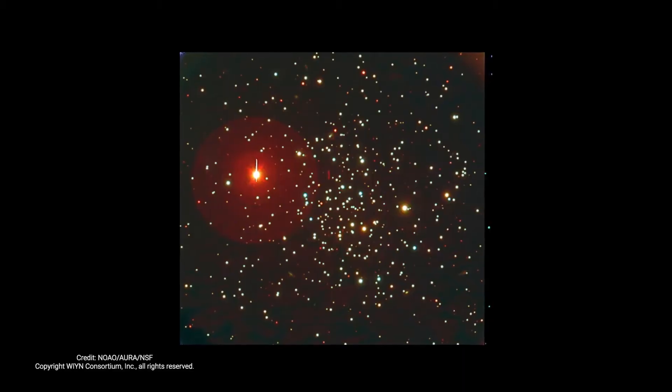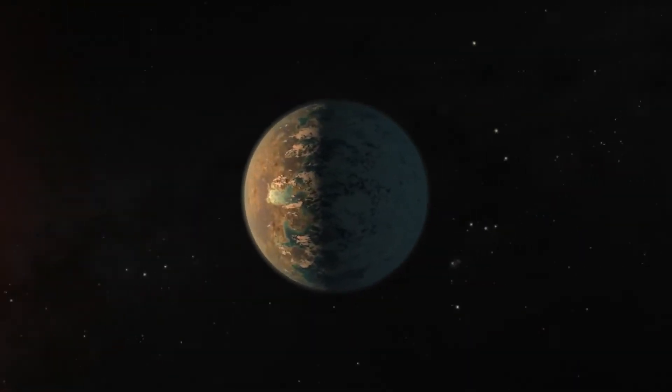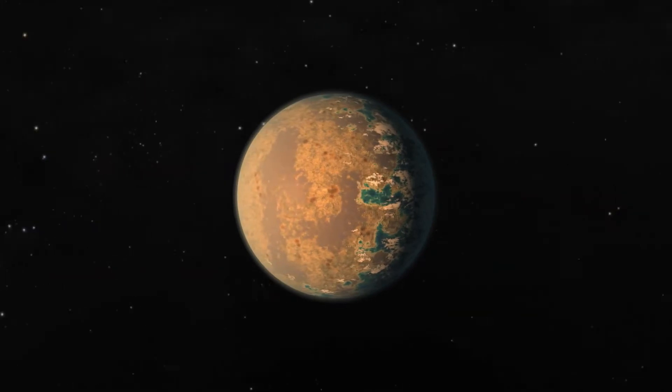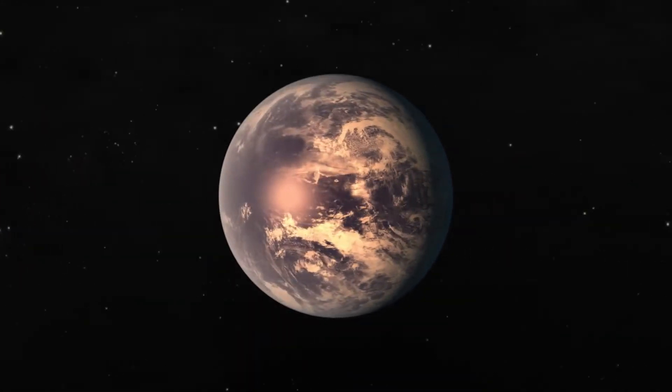Not only will it detect planets and measure masses of known planets, but you can try for direct detection of planetary photons. You can try to disentangle the very small reflected light signature from the planet itself. Instruments like NUID present the first capability for being able to do it.